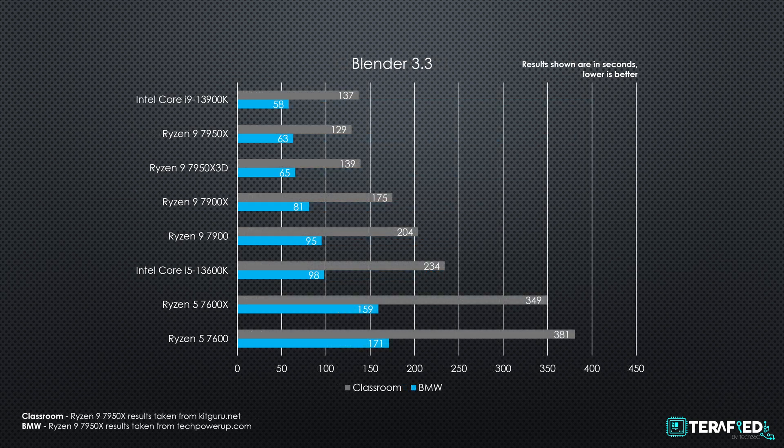With Blender, we tested the usual BMW scene as well as the classroom scene, and the results are pretty much in line with what we saw with Cinebench. The X3D chip sits just below the non-X3D variant, and it's pretty much on par with the 13900K.